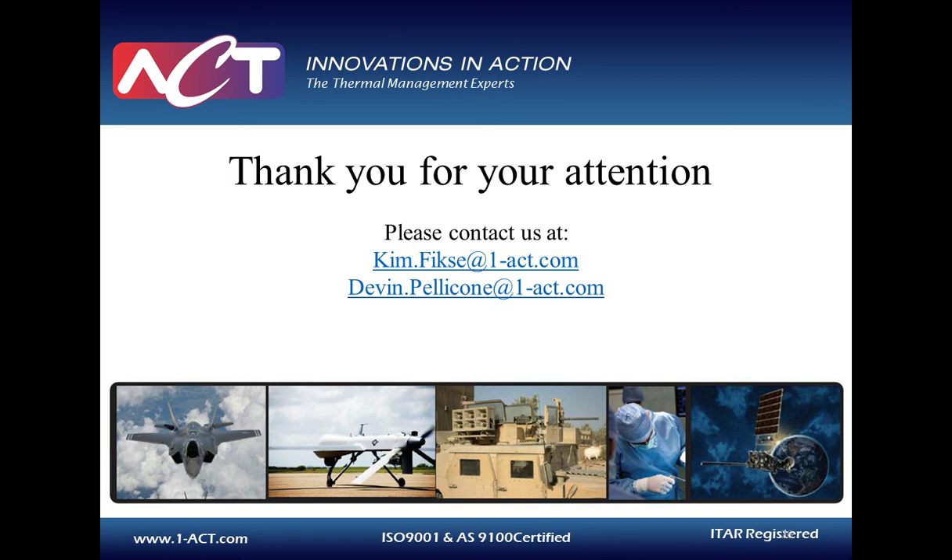We'd like to begin our Q&A. I'd like to welcome Devin Pelicone, Lead Engineer Special Products at Advanced Cooling Technologies. If you have a question, you can submit it by entering it in the box at the bottom of your screen. The first question: How stable is pumped two-phase at high flow qualities? Does dry out occur? At high qualities, pumped two-phase can become quite unstable. The goal for designing a pumped two-phase system properly is to keep the quality somewhere between 0.3 to 0.5. When you get to higher qualities, you generate too much vapor, which can start to cause instabilities in the system. So it's best to keep that flow quality low.